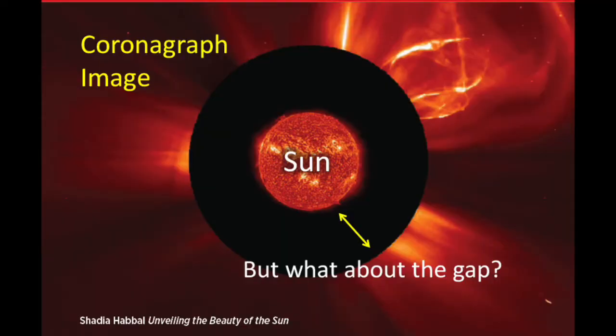From space, the coronagraph LASCO C2, operating since 1995, has been extremely valuable for continuously tracking dynamic events in the corona. However, a significant portion of the corona — from the solar surface out to a radius above it — is all missing from that data. This is where eclipse observations come in. With photography alone, you capture an image of the sun during a total solar eclipse but miss the fine details visible to the naked eye.